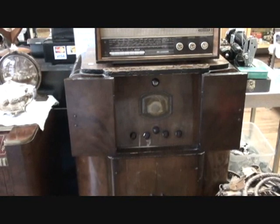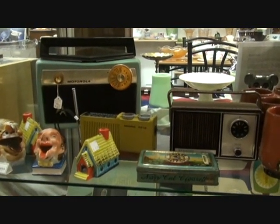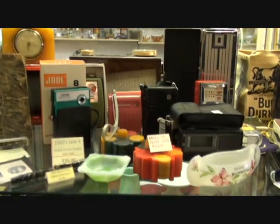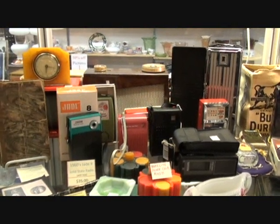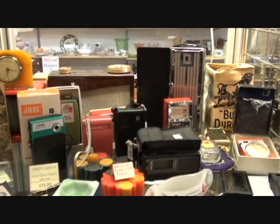Here we see some more of the radios in our collection. There's a nice little 1958 Motorola tube radio, and transistors coming up — see some more transistors. There's a Sony transistor from the late 50s, 1958 I believe — one of the first transistors produced.